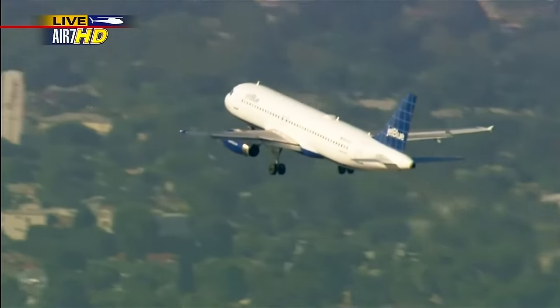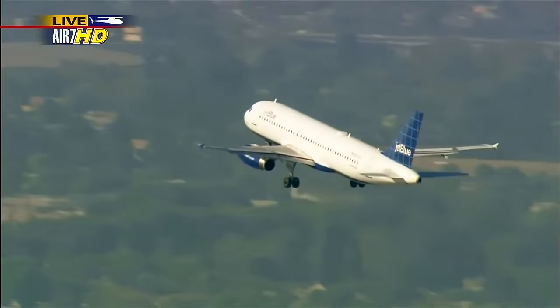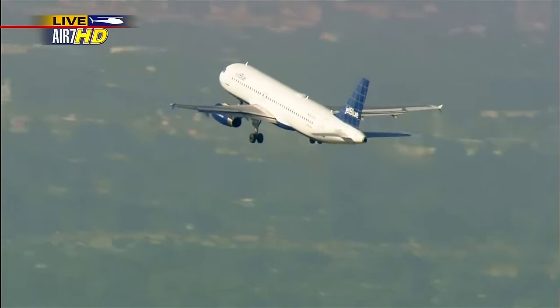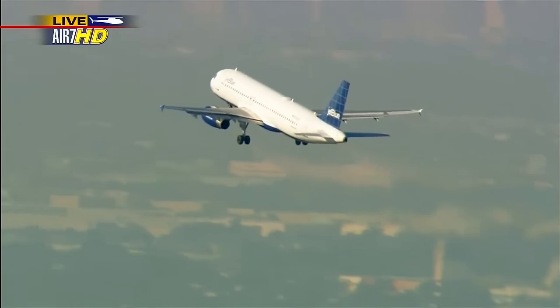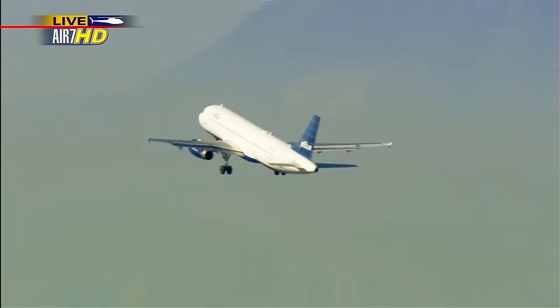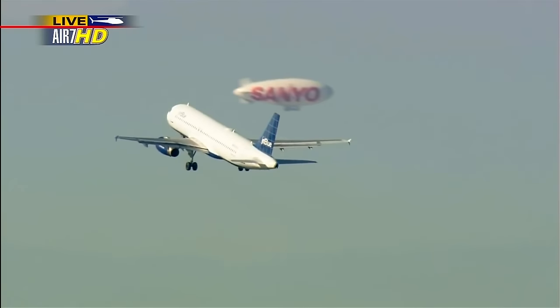They did talk to the Long Beach Tower and indicated they might have an emergency with the nose gear. The tower confirmed the nose gear is kind of tilted — it looks 90 degrees to the left. So they are going to do a go-around right now. It is an emergency situation. They'll probably set up for a landing in just a few minutes — maybe five to ten minutes to get their altitude back and come around again.